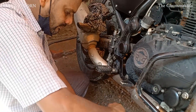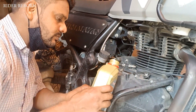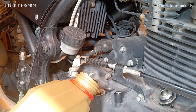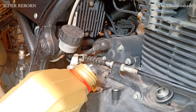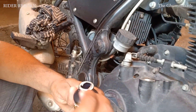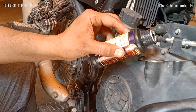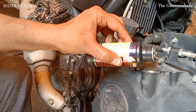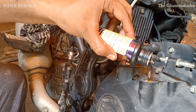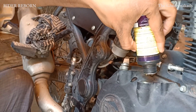Now it's time to refill the oil. First of all, I am using one liter of Castrol engine oil in my bike, and then I will add Polytron MTC, then I will add the remaining 700 ml of engine oil. The mechanic is filling the MTC into the engine oil, and after that I will add 700 ml of engine oil also.